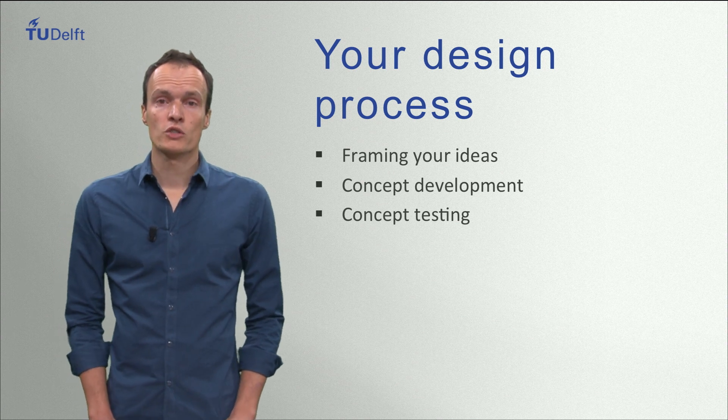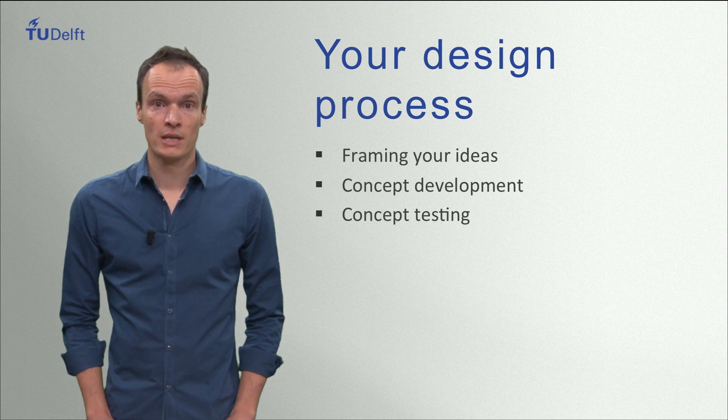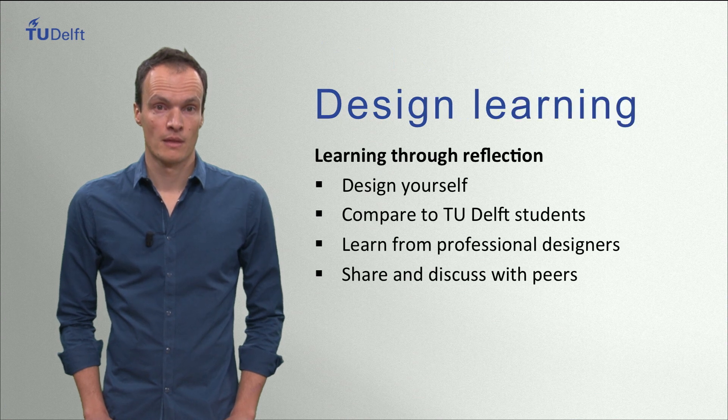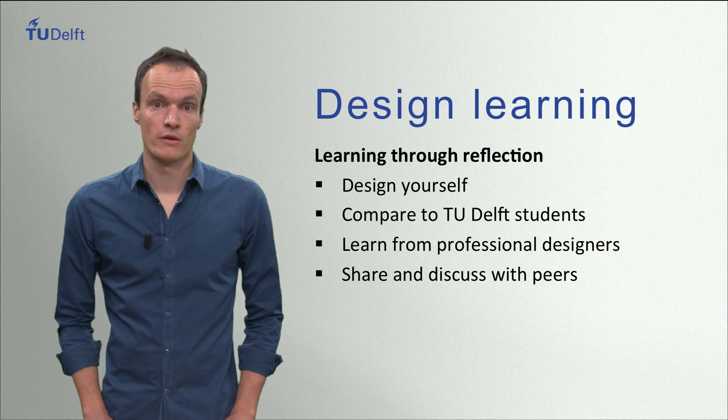The design exercises will be focused on a design theme that runs through the whole course. You will be designing a product to improve people's morning rituals. We also provide you with the tools to reflect on your newly gained experiences. As a reference you will be able to compare your own performance to that of students from Delft. You also learn from the experience of practicing designers in the field.